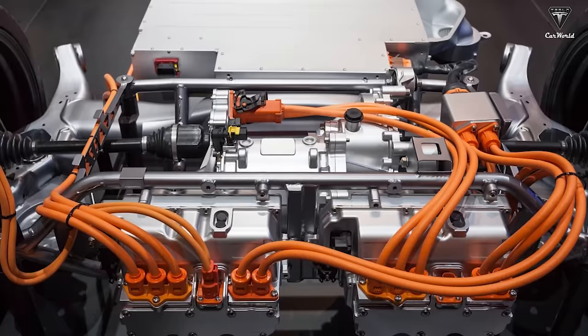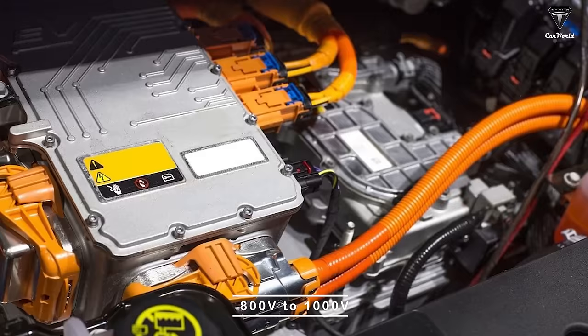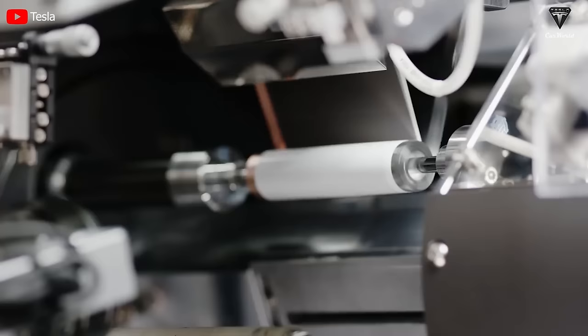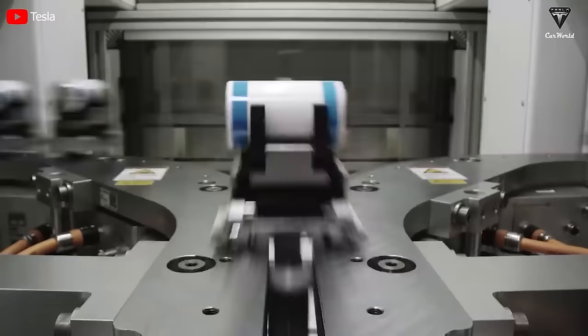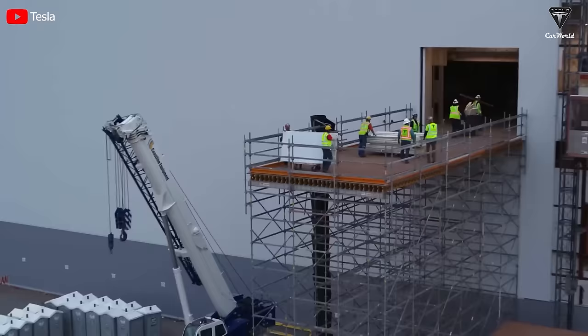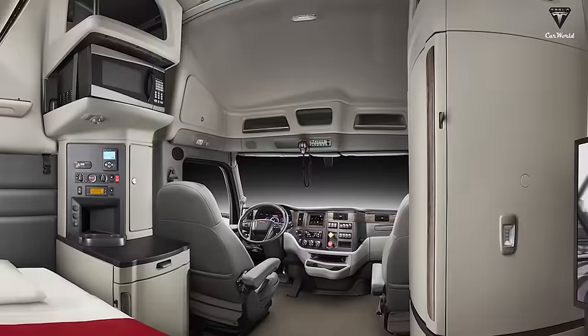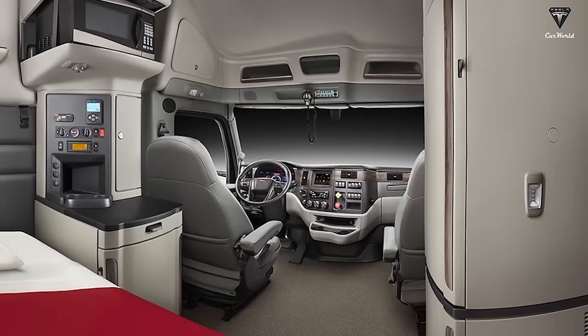We all know that the Cybertruck and the Tesla Semi share many technical similarities, belonging to the same categorization and both utilizing high-voltage architectures ranging from 800 to 1000 volts. Some speculations even suggest that Tesla Semi has started experimenting with the 4680 battery technology produced at the Nevada Gigafactory, similar to the Cybertruck, among other shared features. Due to these technological similarities, the upcoming Tesla Semi sleeper cab may be influenced to some extent by what Tesla has released with the Cybertruck.